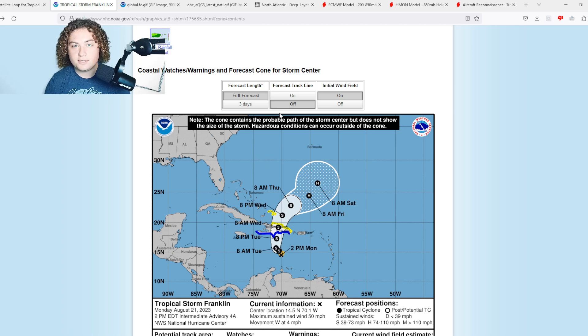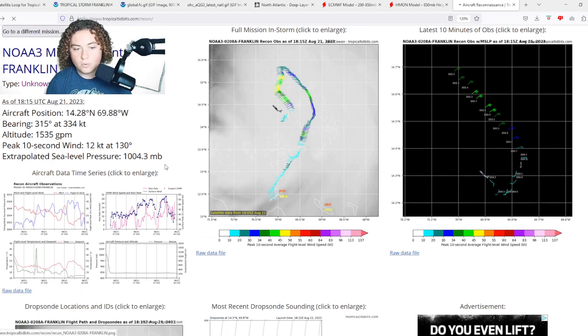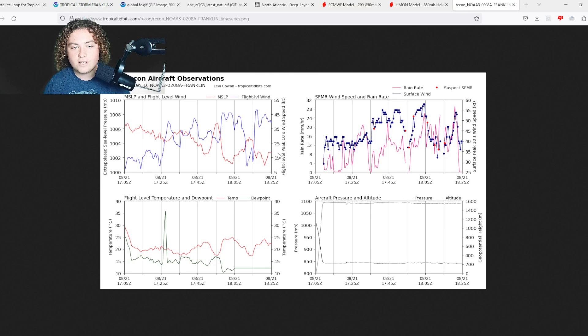Now we're going to show you the hurricane hunter reconnaissance we've been seeing. Here's the latest we have pulled up. We have a lot of 45 to 50 knot flight-level winds going on, but the SFMR values I've been noticing are quite interesting. For pretty much the last 30 minutes from the time of recording, I'm noticing a lot of SFMR values — which are basically the estimated surface winds at the surface. They're flying at 5,000 feet or 850 millibars, and I'm seeing SFMR values around 55-plus knots, which would be indicative of a 65 mile per hour tropical storm, not 50.